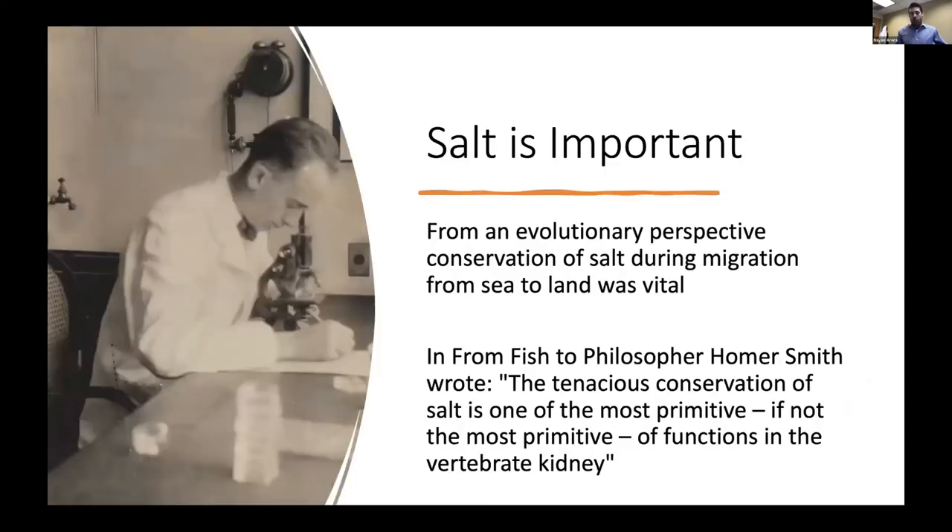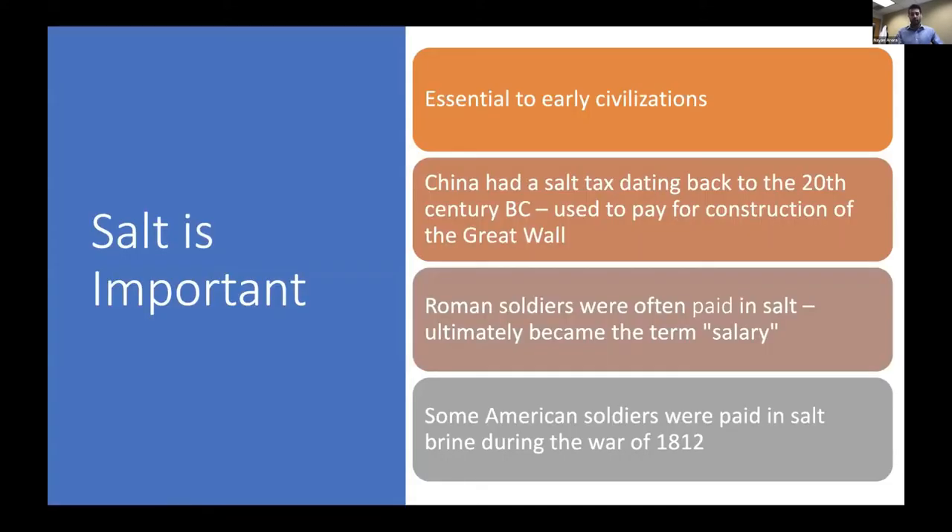From an evolutionary perspective, salt is very important for a variety of biological processes. When transitioning from sea to land, salt conservation was vital to survival. Homer Smith in From Fish to Philosopher wrote that the tenacious conservation of salt is one of the most primitive functions of the vertebrate kidney. Not just biologically but culturally, salt was very important to early civilizations — in fact, the location of civilizations was often determined based on access to salt.